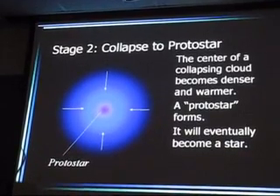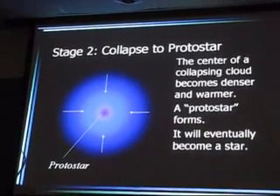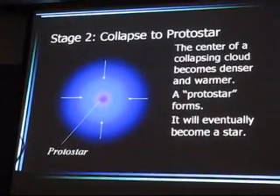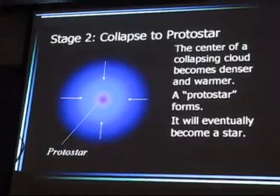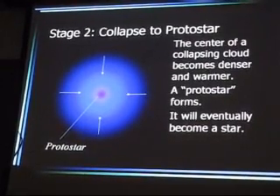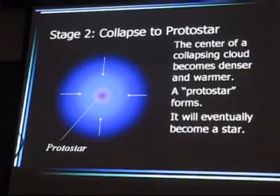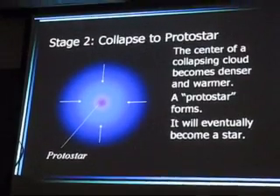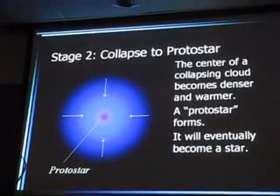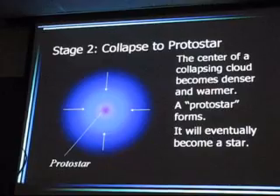By warm I mean in space standards. The typical temperature in interstellar space is 3 degrees above absolute zero — 3 Kelvin. I'm talking about things that become room temperature, about 300 Kelvin. That's really balmy for space. In fact, it's probably a bit colder than today.